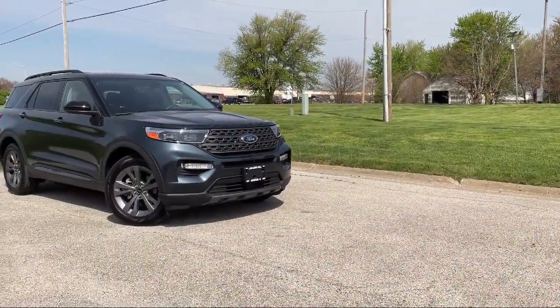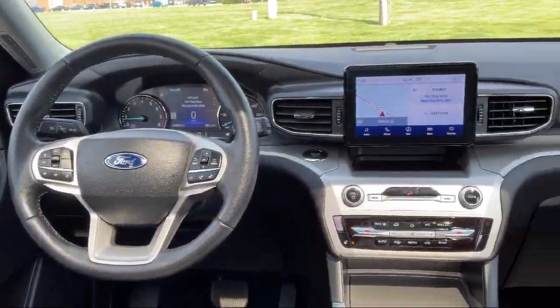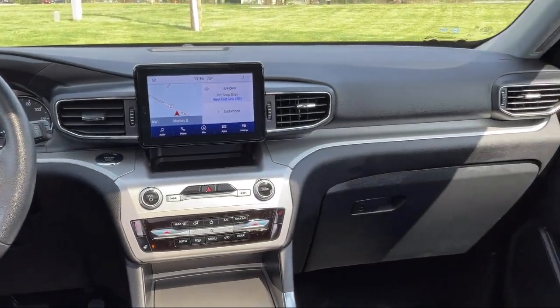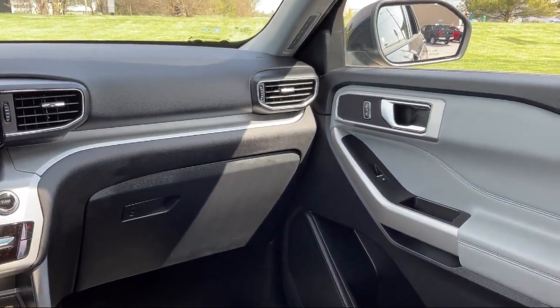Speed Sign Recognition, Lane Departure Warning, XLT Sport Appearance Package, Roof Rack, Privacy Glass, Sync Communication System, Lane Keep Assist, and has less than 25,000 miles on the odometer.